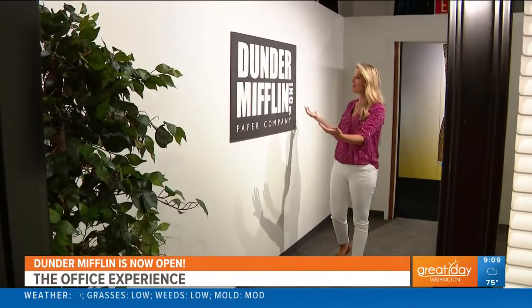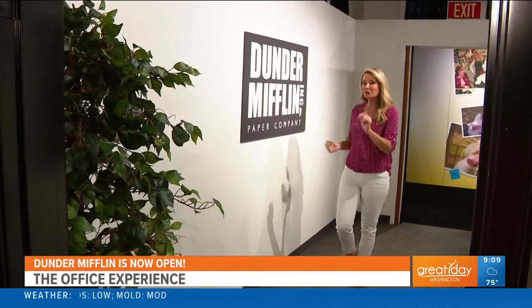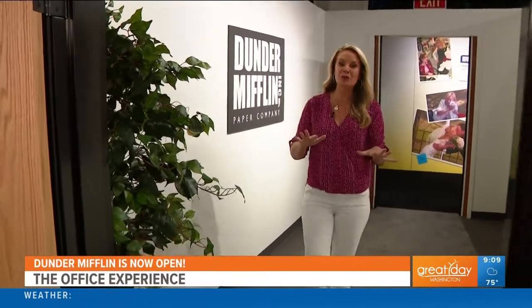Get excited everybody, The Office Experience is finally here in DC. We are at Dunder Mifflin Paper Company and you get an exclusive tour. I'm joined by the co-president of Superfly X, who brought all of this here — Stacey Mascatelli. So good to see you again. We had so much fun here before with The Friends Experience, but I know everybody's excited about The Office Experience.